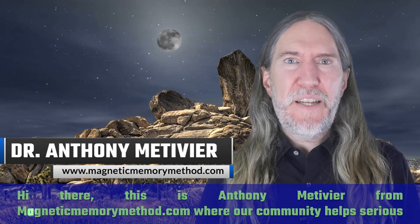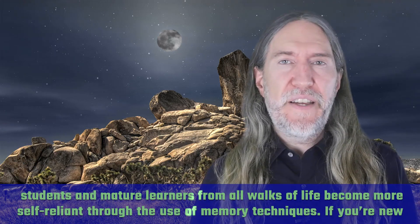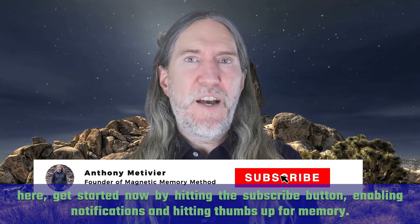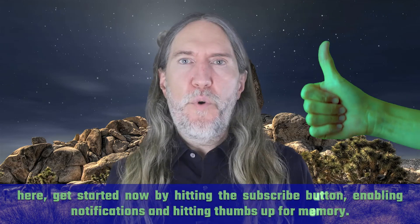Hi there, this is Anthony Metivier from magneticmemorymethod.com, where our community helps serious students and mature learners from all walks of life become more self-reliant through the use of memory techniques. If you're new here, get started now by hitting the subscribe button, enabling notifications, and hitting thumbs up for memory.